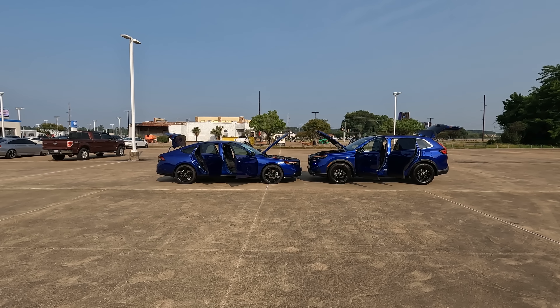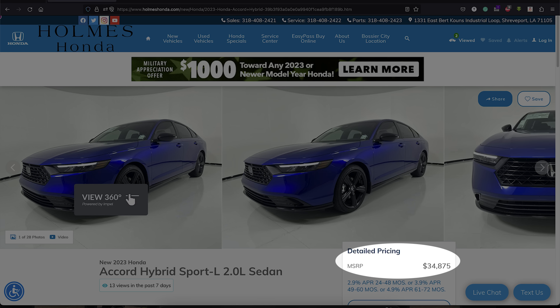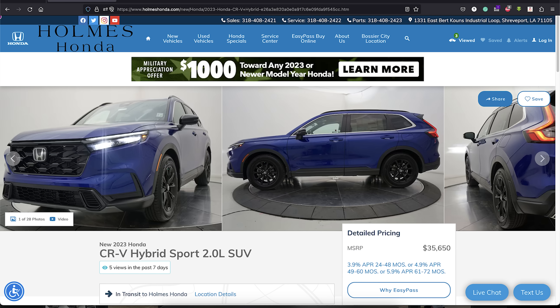Hi everybody, it's Tom from Vehicle Visionary. Today I'm at Holmes Honda here in Shreveport, Louisiana with what at first I thought was a bit of an odd video to make — comparing the 2023 Honda CR-V to the 2023 Honda Accord.